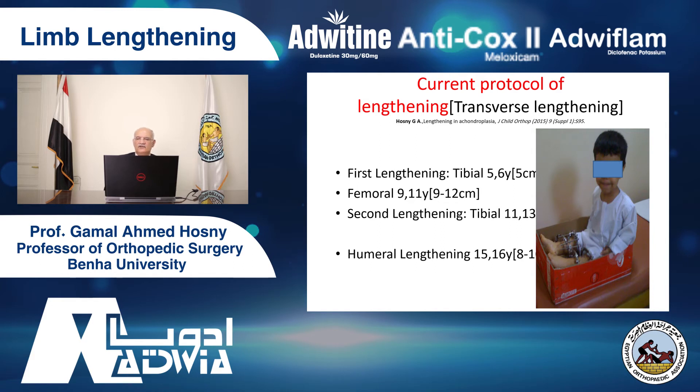We also tighten the lateral ligament. We correct the deformity with 5 to 6 centimeters of tibial lengthening and raise the fibula, because the fibula is high — we tension the lateral ligament. Then we do femoral lengthening at age 9 to 11, for 9 to 12 centimeters. Then a second tibial lengthening at age 11 to 16. The final one is humeral lengthening at age 15 to 16, usually 8 to 10 centimeters.